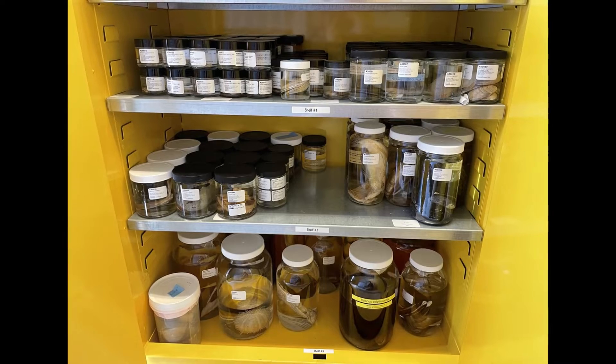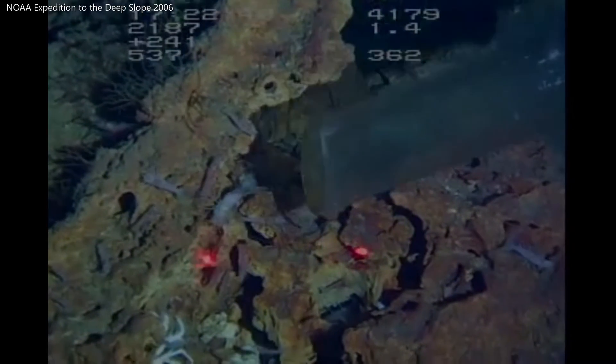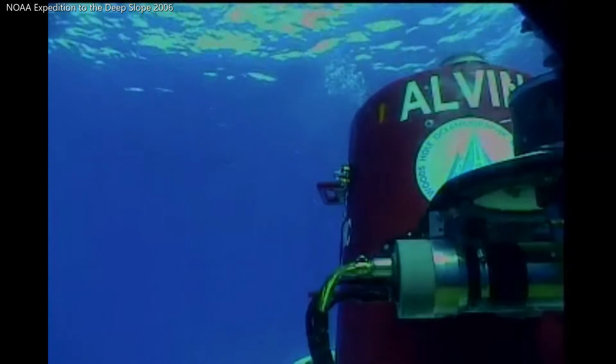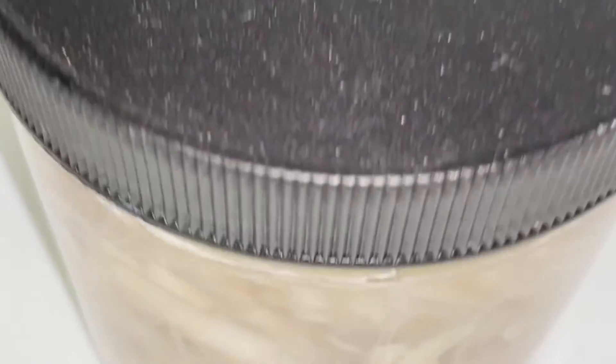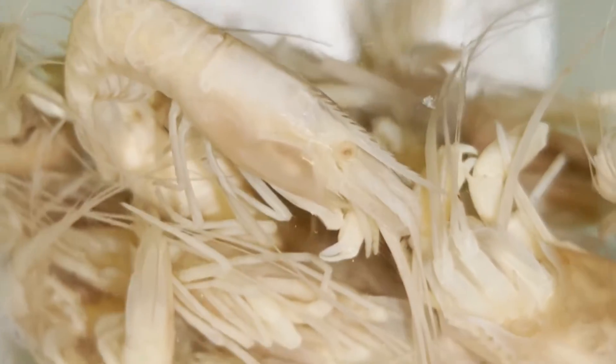One of my favorite parts of my work is learning new things about the specimens I'm working with. Dr. Charles Fisher's collection is full of rare creatures from hydrothermal vents — places deep under the sea where the basis of the food chain is not plants, but instead bacteria that get their energy from volcanoes and hydrogen sulfide. Most of the species that live at vents are found nowhere else in the world. For example, this shrimp called Alvinocaris muricola, found in vents in the Gulf of Mexico.